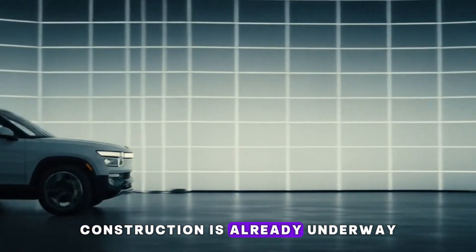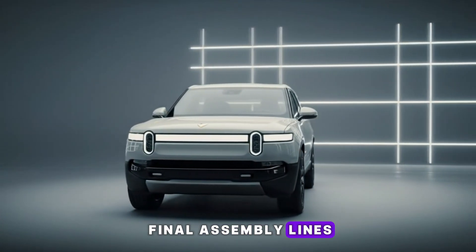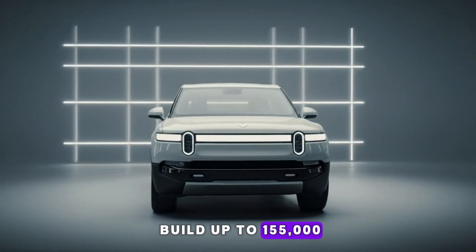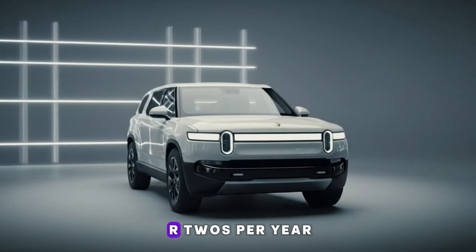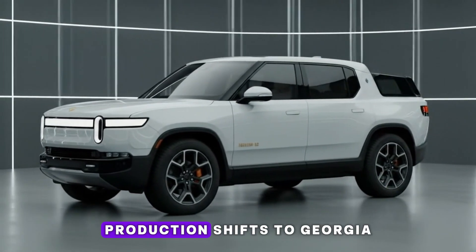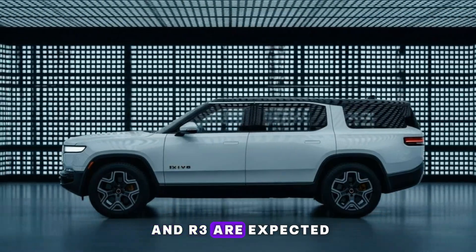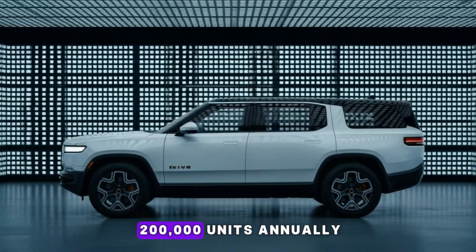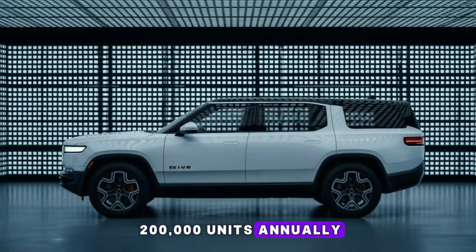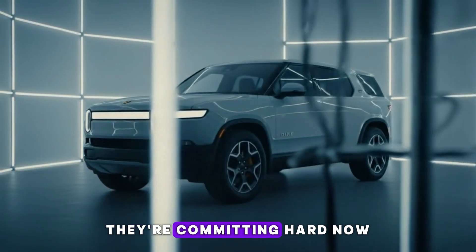Fewer parts means fewer failure points. Fewer welds means better consistency. And faster assembly means Rivian can scale production more efficiently without sacrificing quality. Construction is already underway for parts storage, the paint shop, and final assembly lines. The plan is to build up to 155,000 R2s per year in Illinois until 2028. After that, production shifts to Georgia, where both the R2 and R3 are expected to scale to around 200,000 units annually. In other words, Rivian isn't dabbling here — they're committing hard.